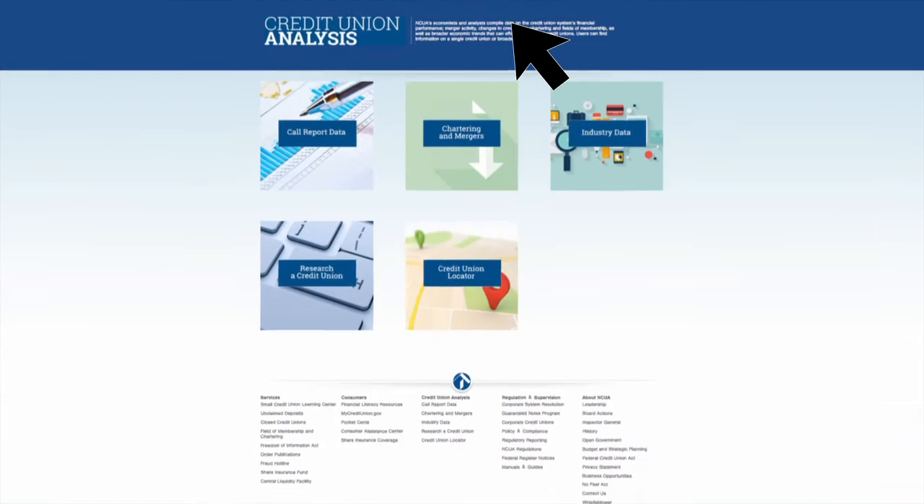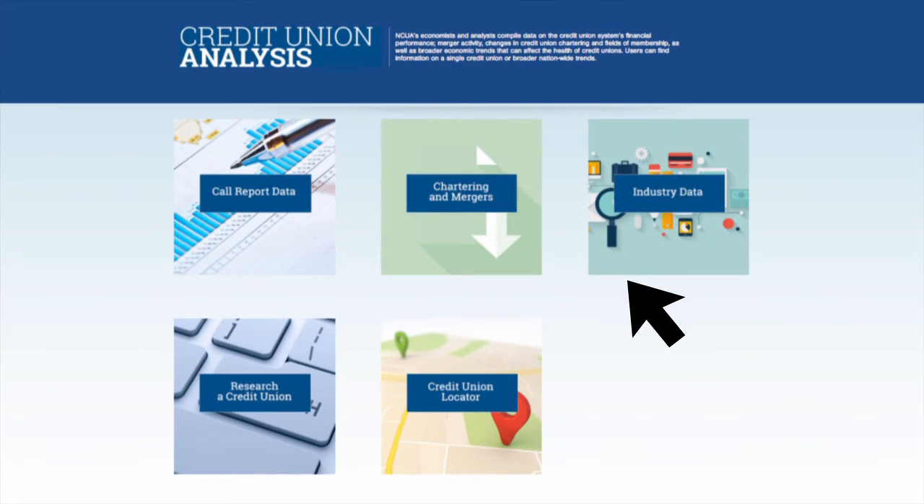The Credit Union Analysis section offers key trends on the credit union system's financial performance. It's here you will find the quarterly state map review, credit union and bank interest rates comparisons, insurance activity, community charters, and underserved area reports. Here you'll also find NCUA's Research a Credit Union and the companion tool Credit Union Locator.